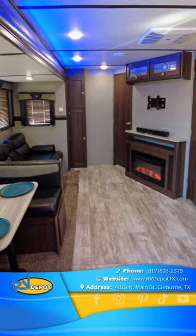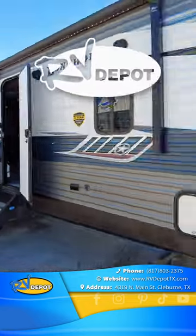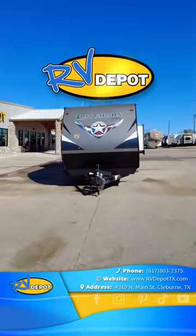This travel trailer is ready for that next camping adventure. We have hundreds of pre-owned RVs in stock. Come see this and a whole lot more at RV Depot.